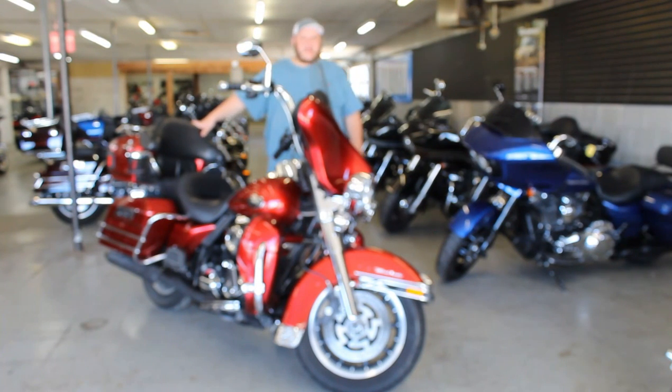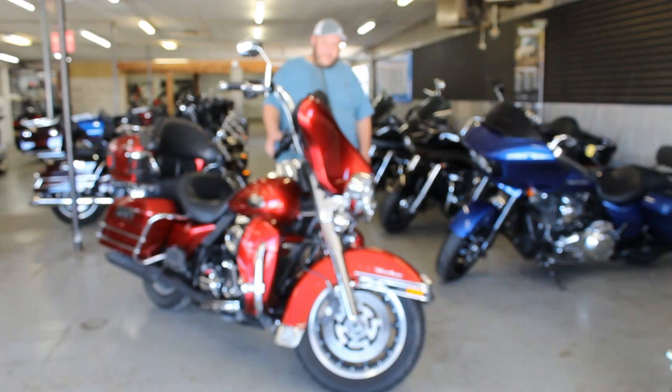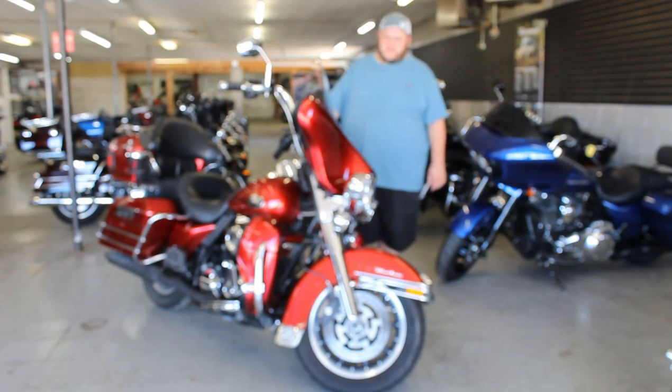This one might need a top end rebuild soon. It's a 2008, it's got all kinds of Willie G stuff on it, it's got the A Painters, it's a nice clean bike, just might need some motor work here eventually.